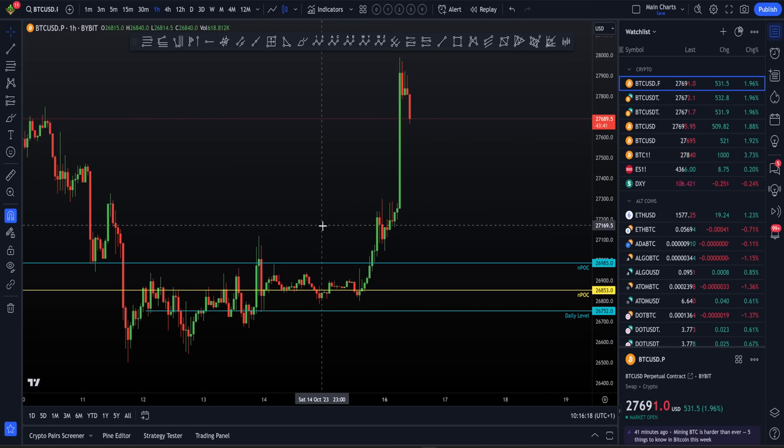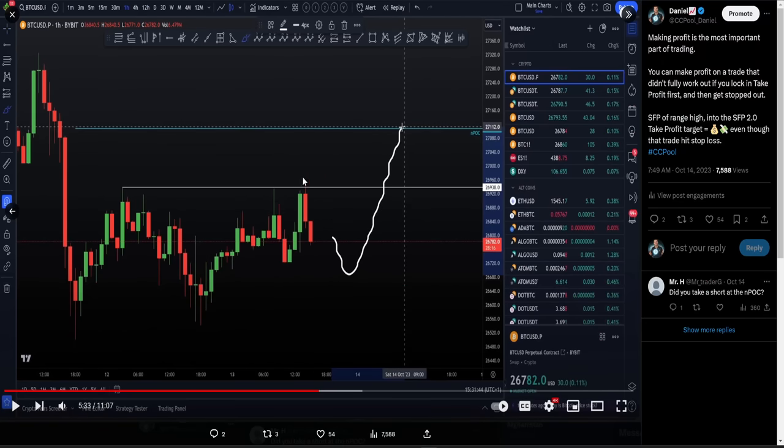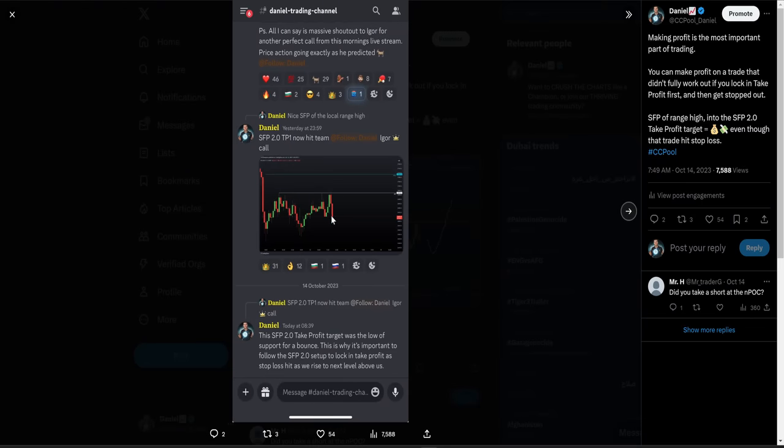I'm going to pick up where I left off in my last video. I was in a short trade. The reason for that short trade was simple - we saw a swing failure pattern off of our mini range high. This is a very lower term timeframe trade. We got that valid short trade and we need to know where our target, take profit and invalidation is. I gave you a line that coincides with the first take profit after a swing failure pattern, based on the SFP 2.0 strategy. That gave us take profit one at the bottom of that line as we hit take profit one off of that trade.